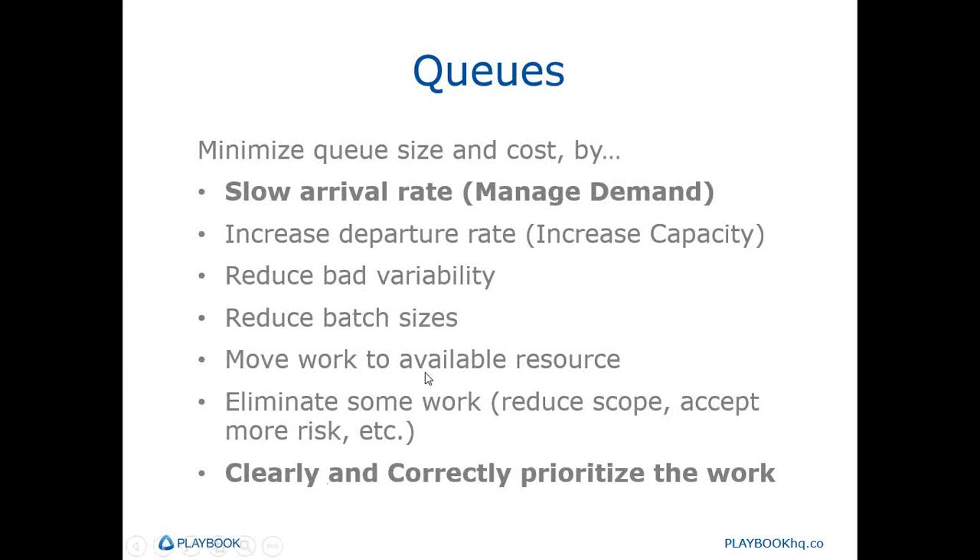Beyond these queue prevention methods, there are corrective methods we can use when queues do arise. Corrective actions include removing some work, moving it to a different resource who has availability, or moving it to the front of the line. In this webinar, we're going to focus on the primary means of reducing system overloads — managing demand via pull instead of push — and the keys necessary to implementing a great pull system, namely clear and correct priorities. These practices not only help us minimize queue time but also help us minimize the execution time on our tasks.